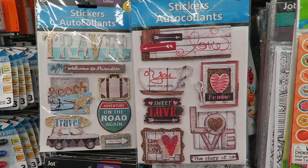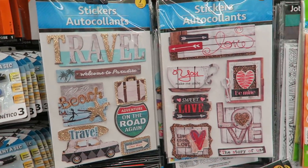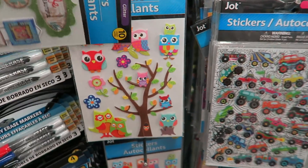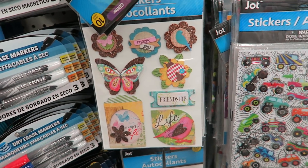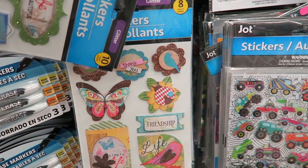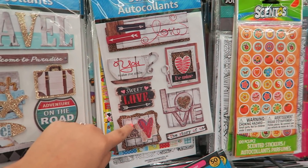These stickers are super pretty — I'm in love with this one. These stickers remind me of ones you'd find at Michael's. They have owls, little thank-you ones with flowers and butterflies, and then this one is super pretty — it's like a Valentine's theme.